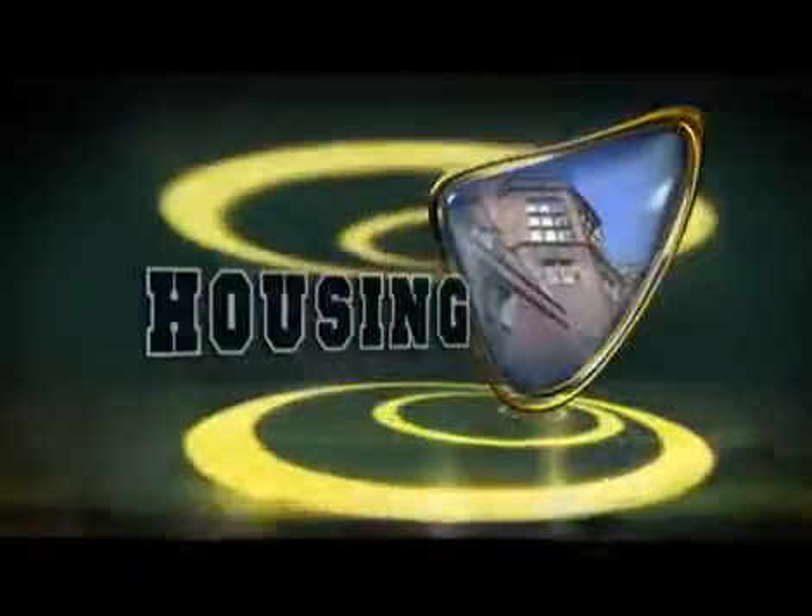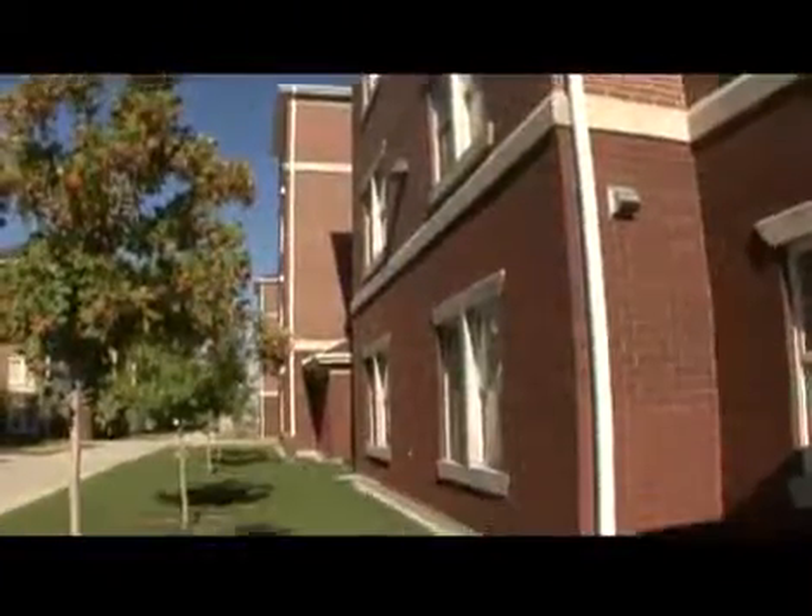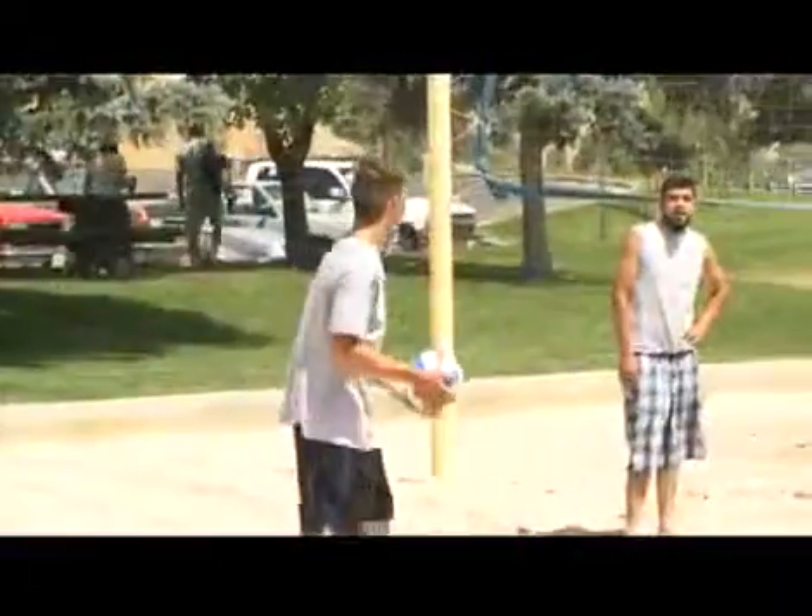Satisfy your college experience in one of Utah's 23 on-campus living spaces. Reap the benefits of campus life with theme housing, activities, and great location to classes. There are housing options tailored for everyone including singles, families, and graduate students.